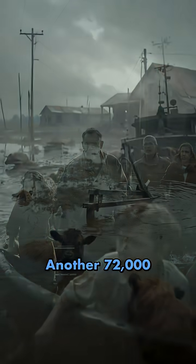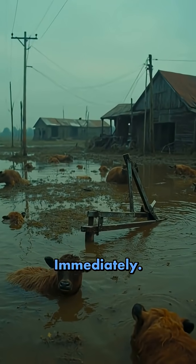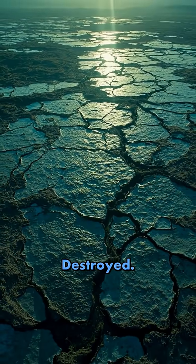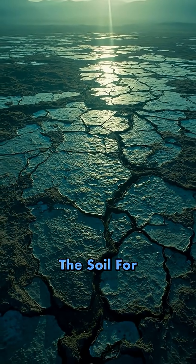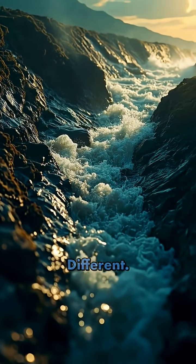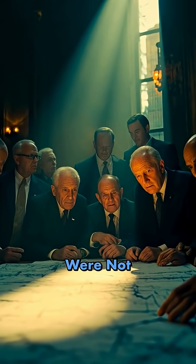Another 72,000 had to evacuate immediately. Tens of thousands of livestock died, farms were destroyed, and salt water contaminated the soil for years. The country was traumatized. The Dutch had lived with water for centuries, but this was different — this proved their defenses were not enough.